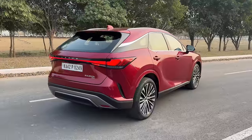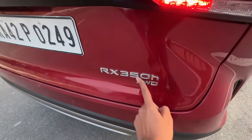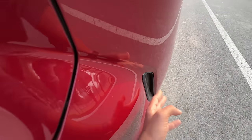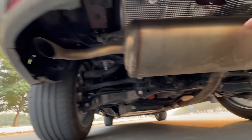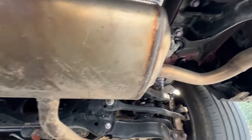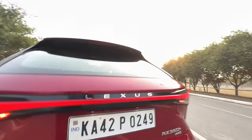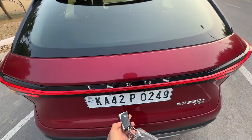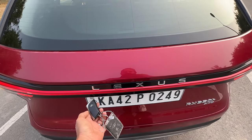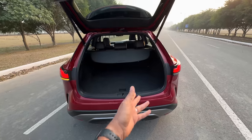It doesn't get rear wheel steering — that's limited to the 500h. At the rear the design is very clean. It says RX 350h AWD, though that badge is fake. The exhaust is placed right below, and yeah there's actually no visible exhaust tip. I have the key in my hand, so it automatically pops open the boot — the hands-free boot function.